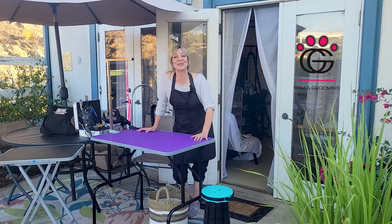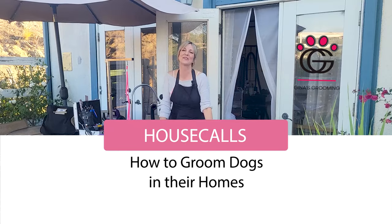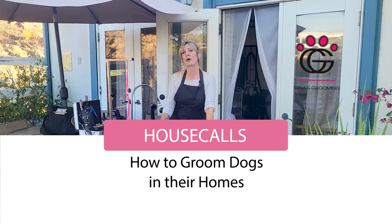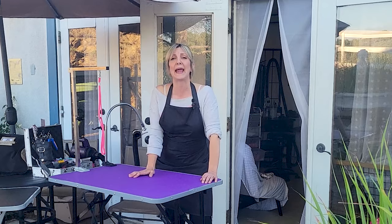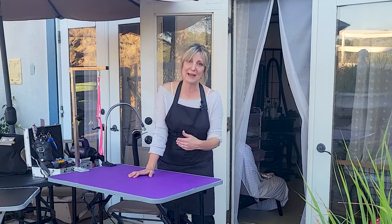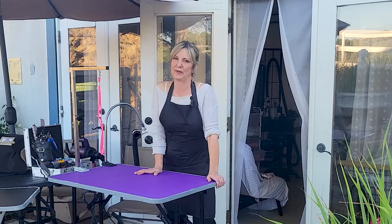Hi, pet lovers. Thank you for joining Gina's Grooming Channel. Today I'm standing outside of my salon because I am packing up to go make some house calls for some very special babies. Some of my pups that I've been working on for a long time sometimes age out, or they get a disease or something happens where they can't come and see me anymore in my salon, so I pack up everything and go see them.